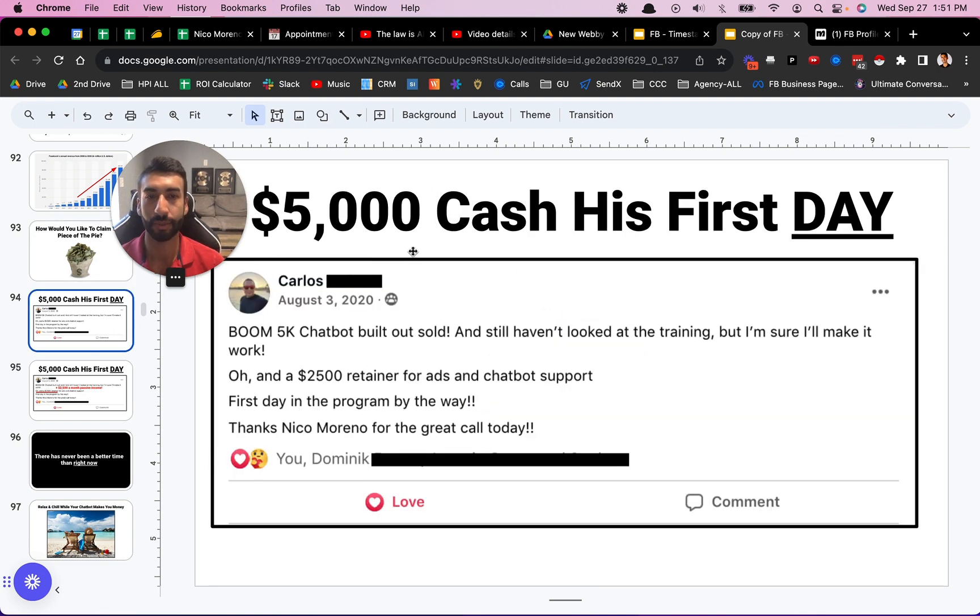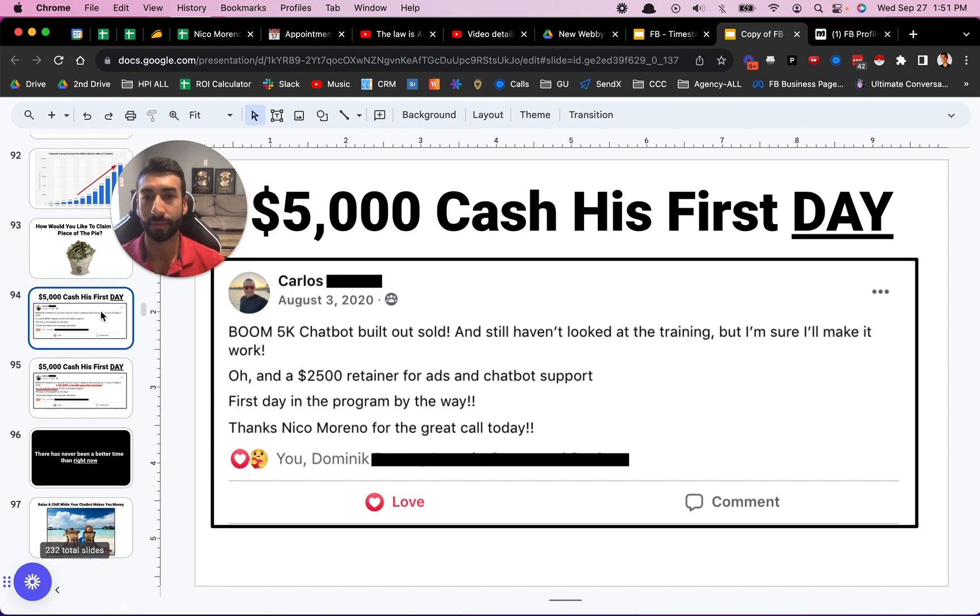Here's another student who joined — he made $5,000 cash his first day. He says: '5k chatbot build-out sold first day in the program. Thanks Nico for the great call today.' So I teach you guys how to sell these for $5,000 or more.